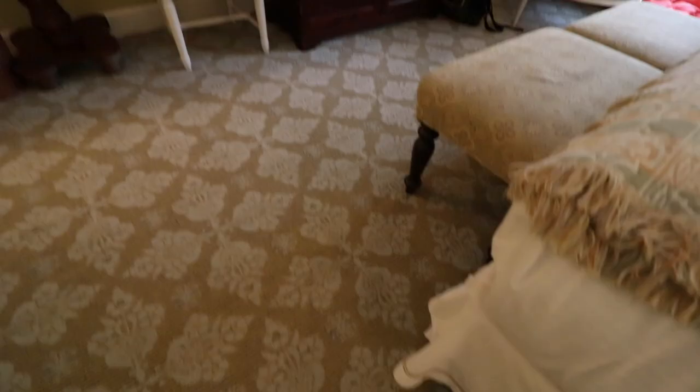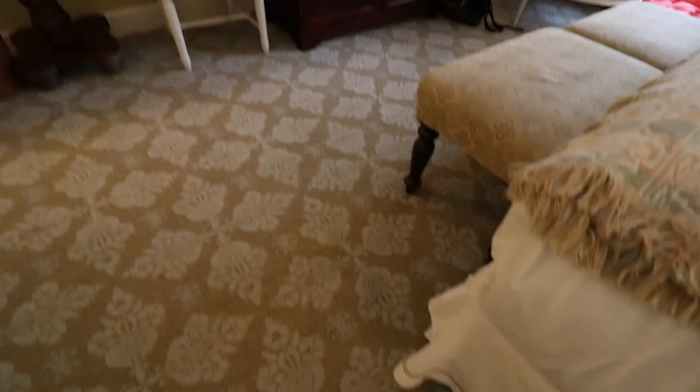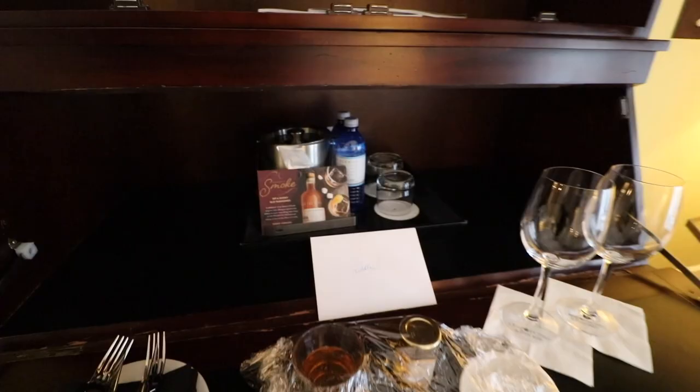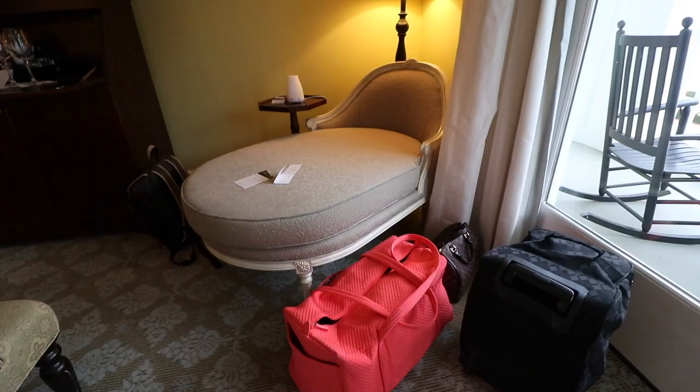Here is the TV area, and you can see there are some goodies here. They brought these to us — it's like a honey tray and some other stuff. They even brought us a bottle of wine, and back there that's your stuff to get your drinks flowing and your ice going. If you're wondering why they brought us that stuff, it's because Holly's reviewing the property — she's a travel writer. In this corner you've got a sitting area, and there's also this area right here where you can sit or put your luggage.